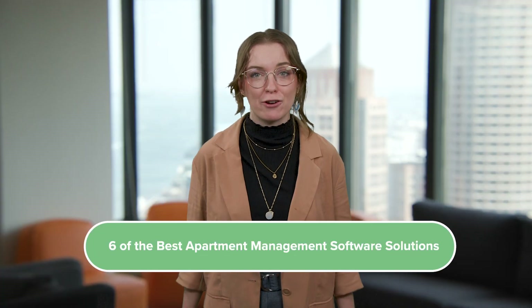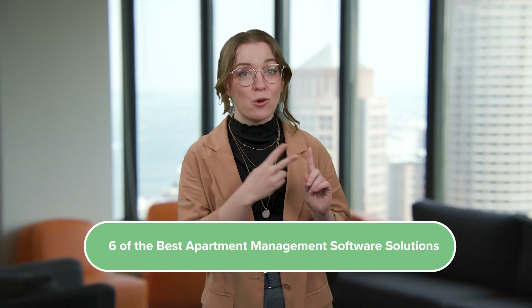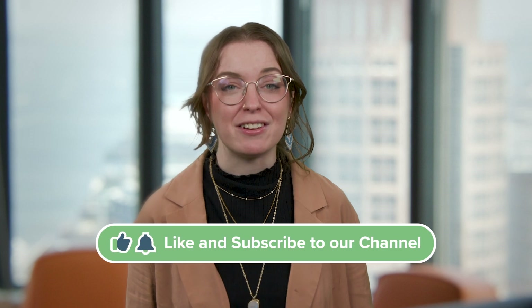Let's look at six of the top software platforms, their strengths, quirks, and pricing, to help you find the perfect match. But first, let's talk about what apartment management software is and what features to look for when sizing up software. Whether it's automating repetitive tasks or uncovering insights to boost occupancy and revenue, the right tools are built to save you time and money. Let's dive into the seven must-have features you'll want in apartment management software.